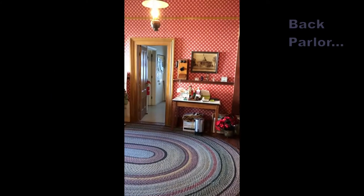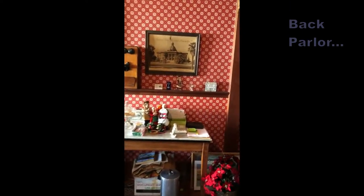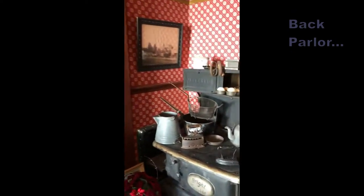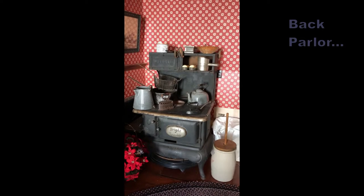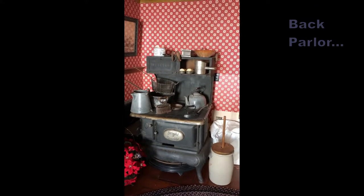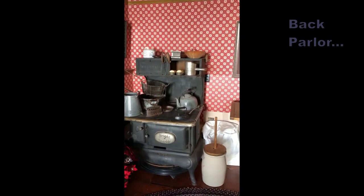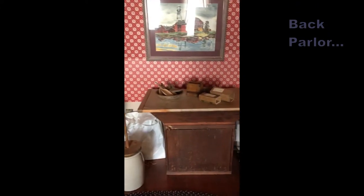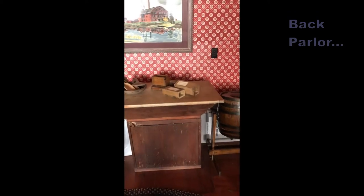Attached to the main room is the back parlour. This room currently contains a wood-burning stove matching the age of the house. However, the original kitchen was outside the main house, as a wood-burning stove would be a fire hazard. We have antique wooden butter presses and churns to stir thick cream into butter.